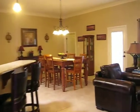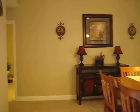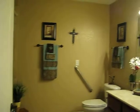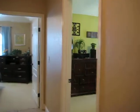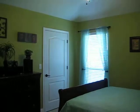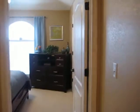I'm going to take you back through the house and show you the other two bedrooms and bathroom. Here is the other bathroom, and bedroom two.